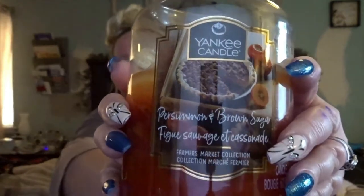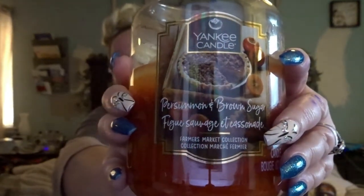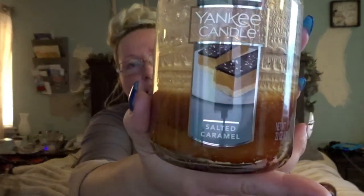This is Persimmon and Brown Sugar — I took a chance on this one and I really, really like how it smells. It has that really sweet brown sugar smell, but it also has the bitter of the persimmons mixed in. I'd say it's more of a medium throw — not a heavy throw. This is the one I currently burn it with: my Salted Caramel.